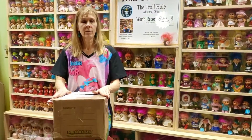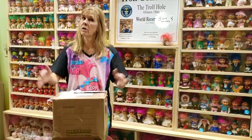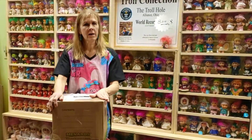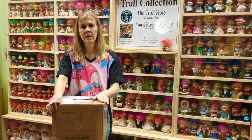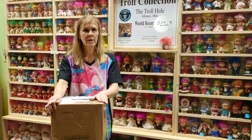I'm Sheri. I have the Trollhole Museum in Alliance, Ohio that houses the Guinness World Record Troll Doll Collection. As you can see here behind me, we get troll mail. This box came in from our friend Sandy Swinson, the Sandisk book company that publishes Scandinavian books about trolls. So let's dig in and see what's in the box.